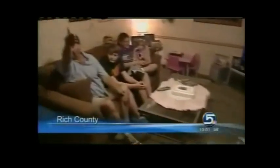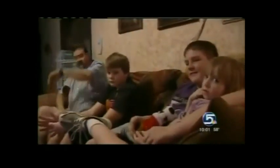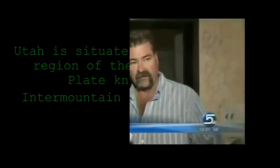The earthquake here in Randolph hit about five or six miles northeast of town. That's basically where Scott Mitchell lives in unincorporated Rich County. He says he was just inside watching TV with his family when the earthquake hit and, like so many in town, didn't know what happened at first. Well, we were just watching TV and it was like a...